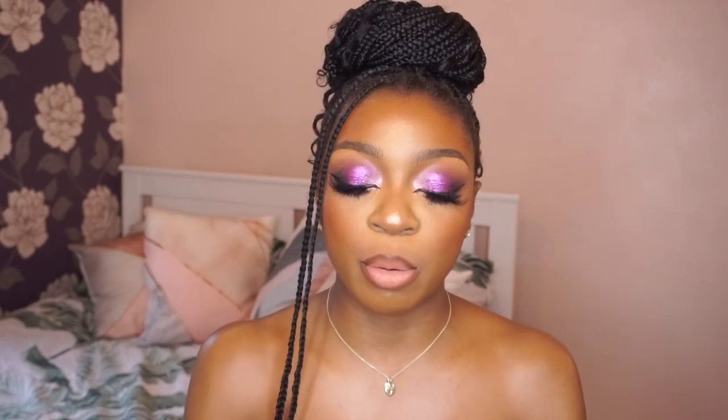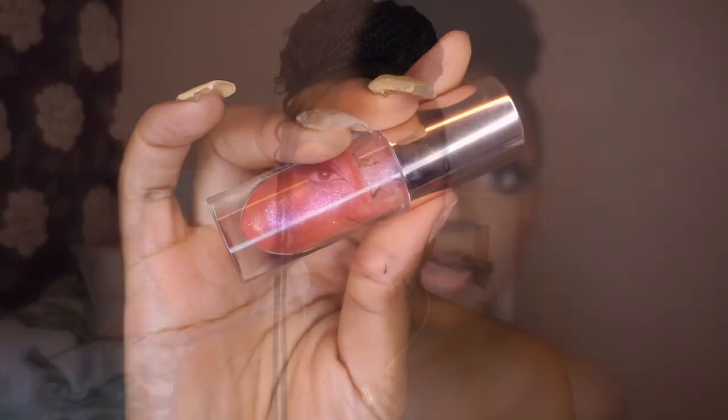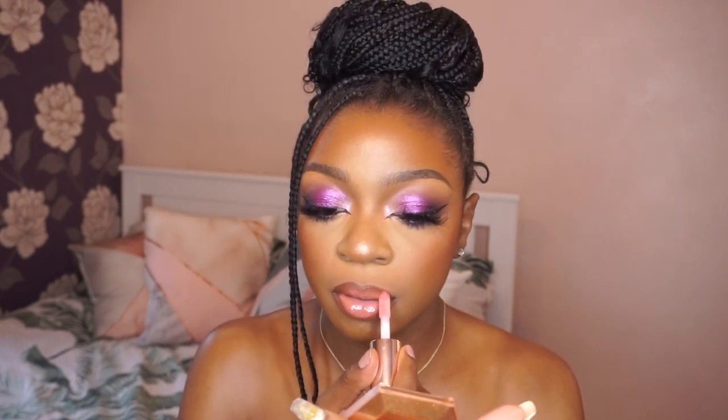Again you can leave this like this if you wanted to, but I am going to gloss it up using the Revolution Shimmer Bomb in the shade Daydream. Look at this gloss — look how beautiful. I love this combo, it's so beautiful. So yeah, this is combo number three and it is stunning. Third time's a charm, I love it.